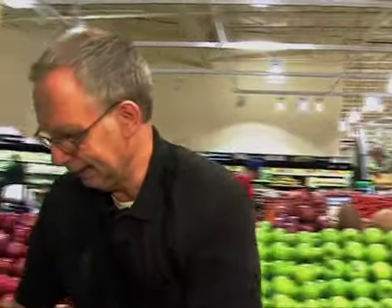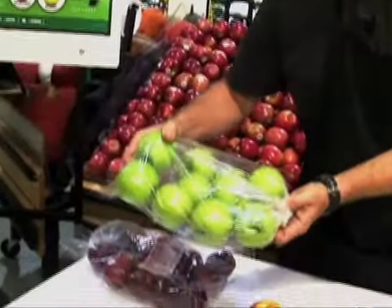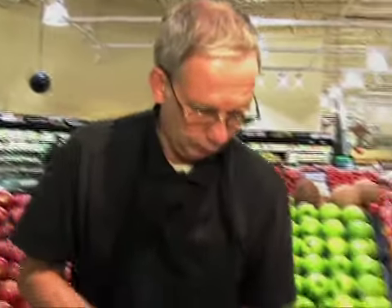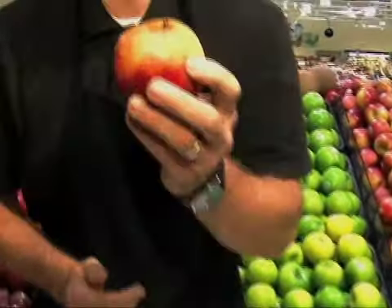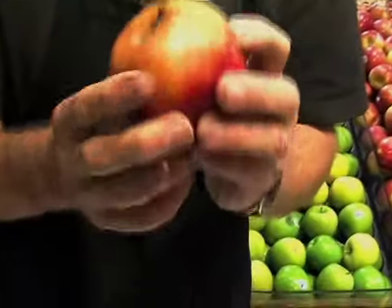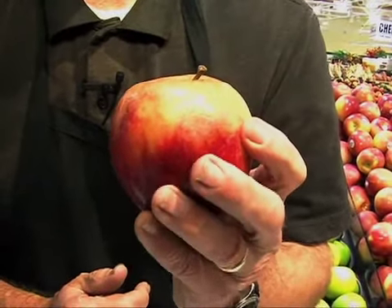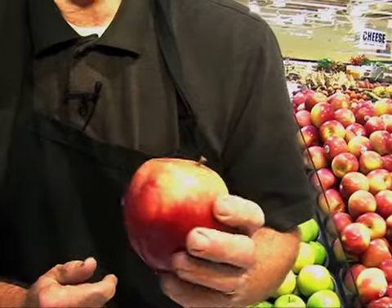Keeping them inside of a perforated bag is preferred because then they will not absorb the odors of anything else. One of the things you have to watch is a spoiled apple, because a spoiled apple will ruin the whole bunch. So you'll want to get rid of those as soon as you can.